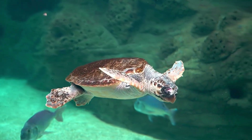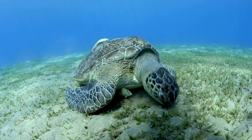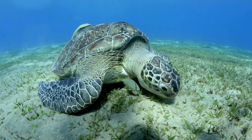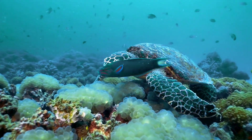Those that survive embark on an epic journey in the open ocean, feeding on jellyfish, seaweed, and other marine life. Sea turtles are vital to the marine ecosystem, helping to maintain the health of seagrass beds and coral reefs.